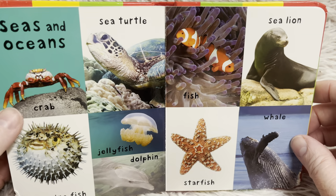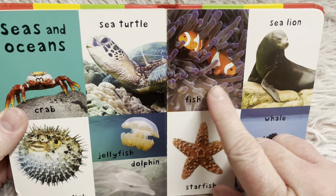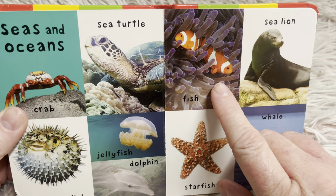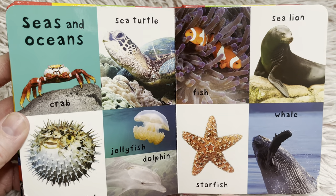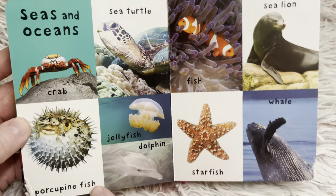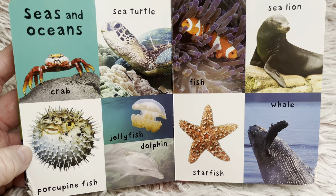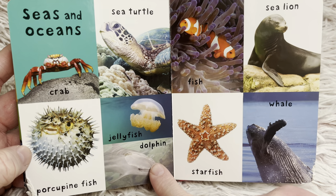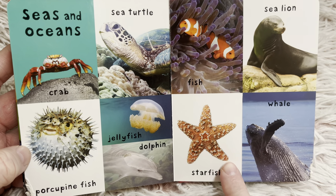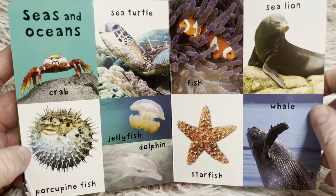Seas and oceans. Here's a crab. A sea turtle. Fish — these are clownfish. Sea lion. Porcupine fish — look at how he blows up. He's like the porcupine; you wouldn't want to touch those spiky things. A jellyfish. A dolphin. A starfish. And a whale — there are many different types of whales.